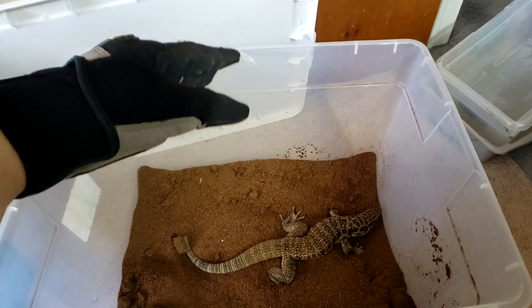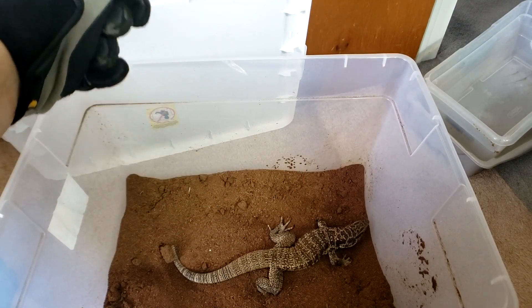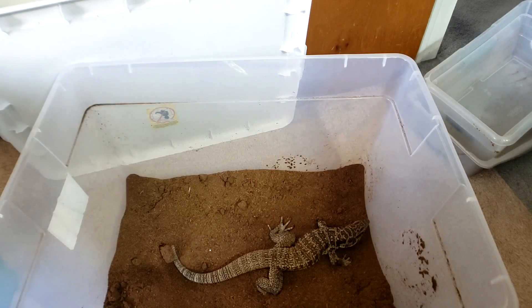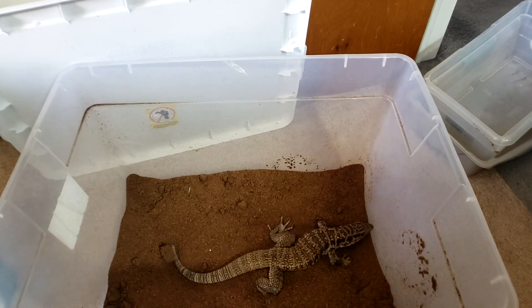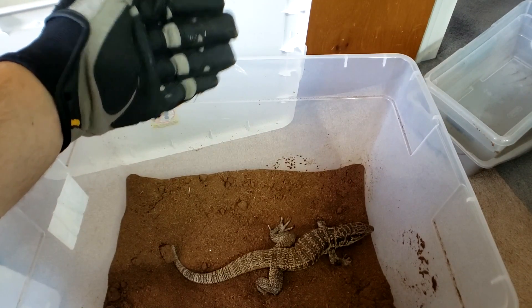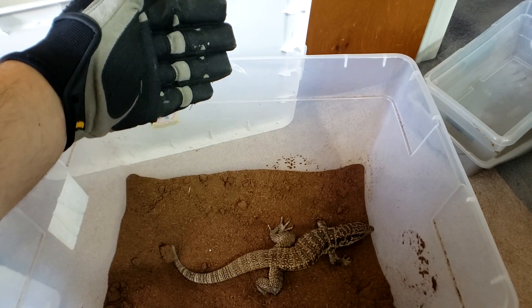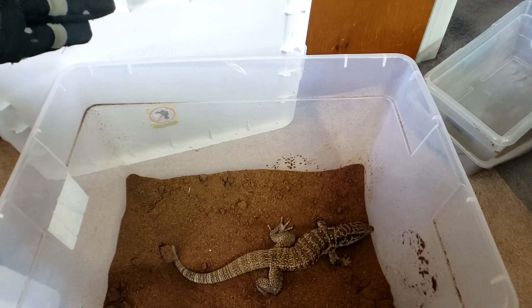Here is our tegu. We're not sure yet if it's a she or he - it's probably too small to sex right now. It might be quite rabid and I may have to put it in a Tupperware container with the lid on to get a proper weight. She's already looking at me. I'm wearing these gloves because she might try to bite.